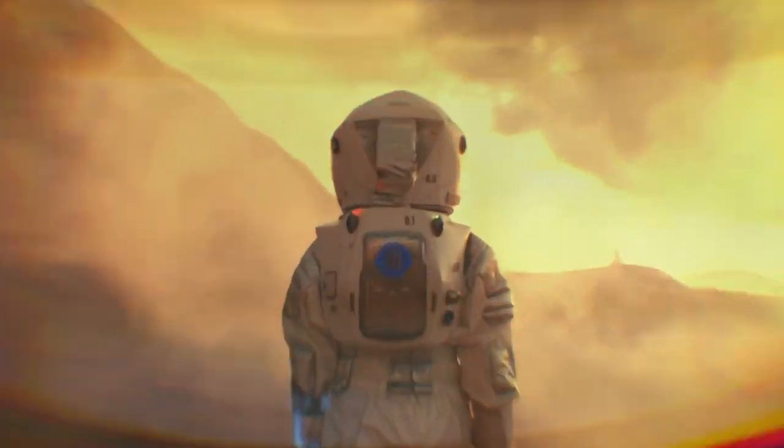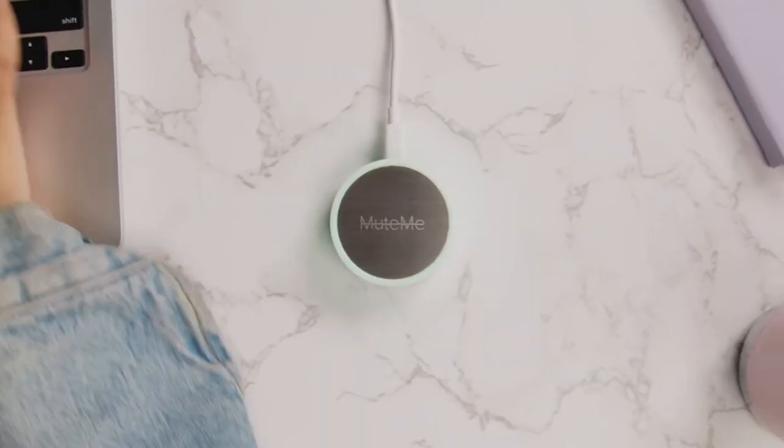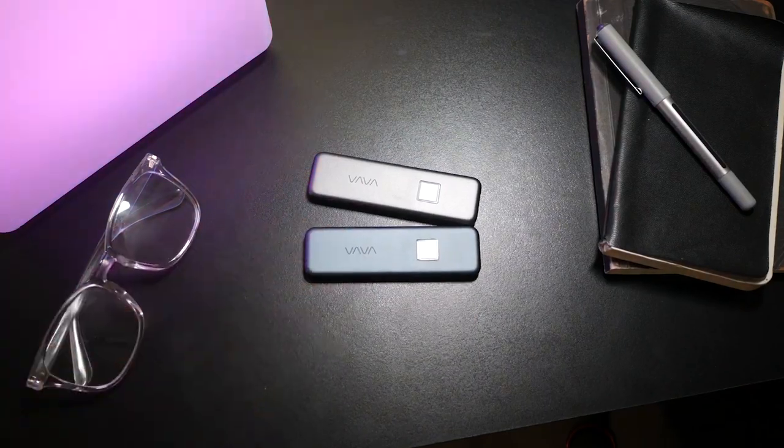Hey there gadget enthusiasts! Are you ready to dive into the world of cool tech gadgets? So then let's get started!